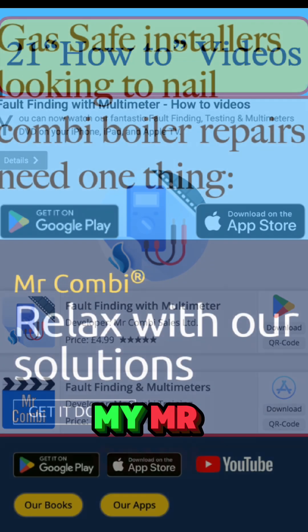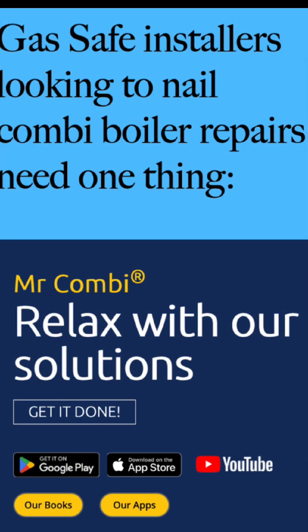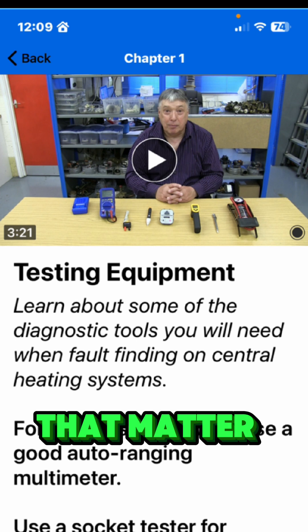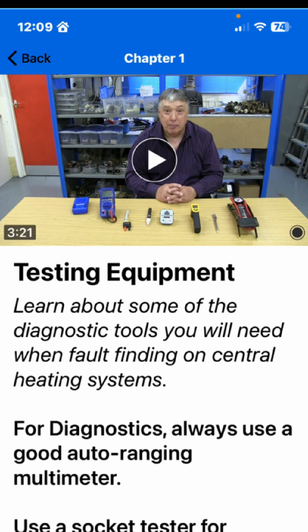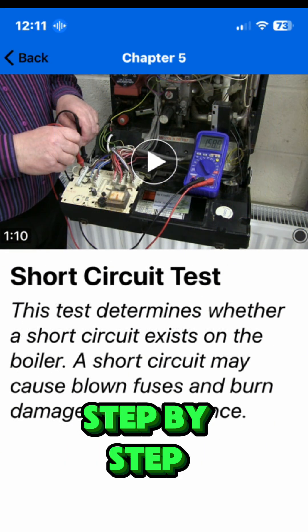Let me show you my Mr. Combi fault finding with a multimeter app. It's got 21 short sharp videos that show you how to test the parts that matter — from pumps to fans to electrics, sensors and expansion vessels. I walk you through how to test each one step by step.